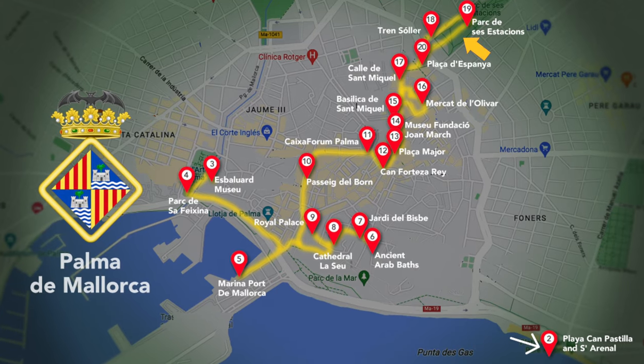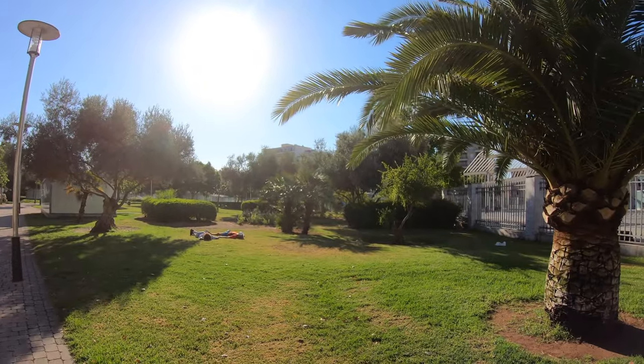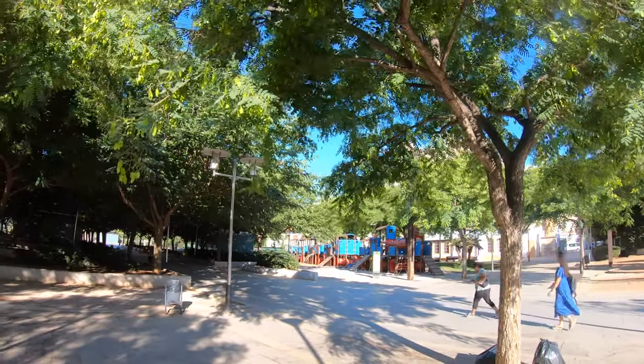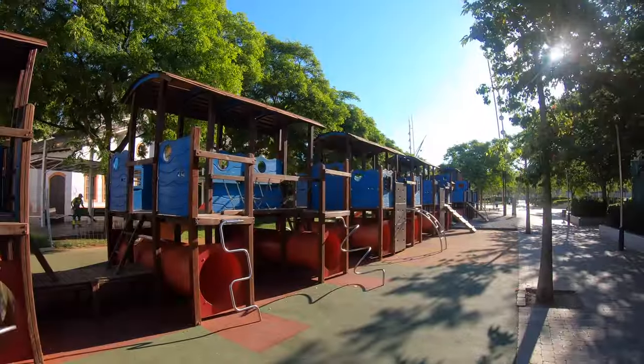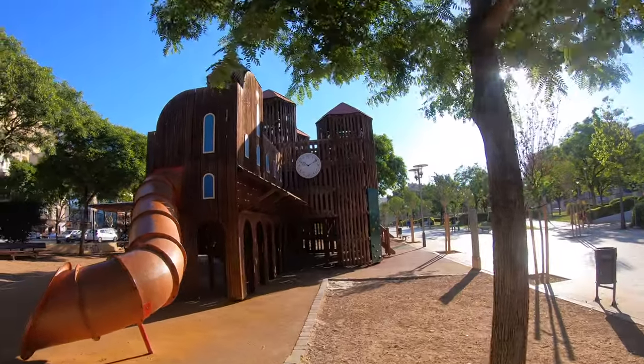Behind the station entrance, you can enter the Park des Cesestations, an expansive green park with lots of trees to provide shade and protect from the sun. You also find lots of benches and two large playgrounds for children. It's a good place to sit and relax, have a picnic, or do some people watching.